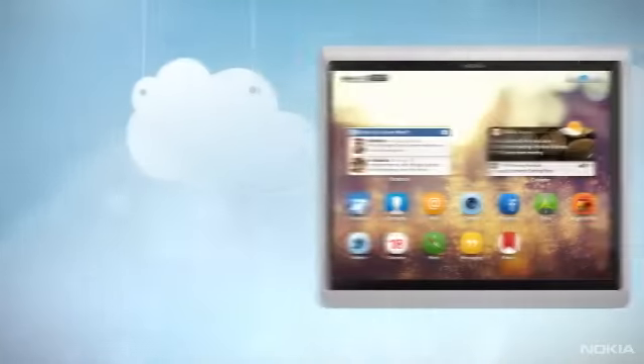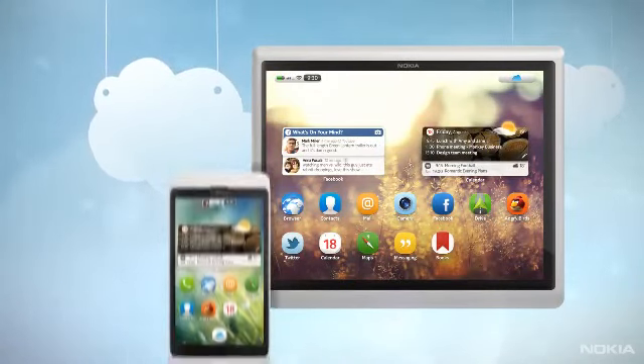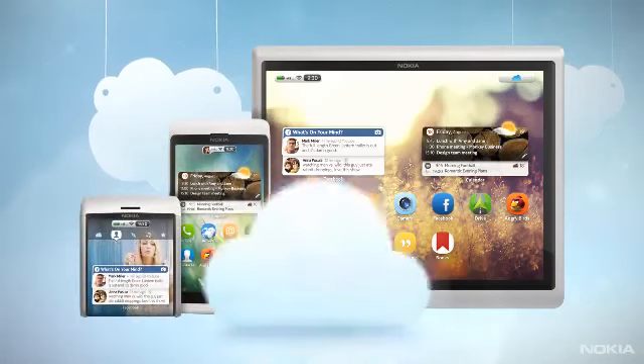Using Nokia Air is just like using the Internet. Open what you need and use it, wherever, whenever, on the device that suits you. It's that simple.